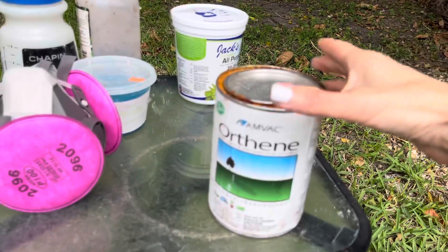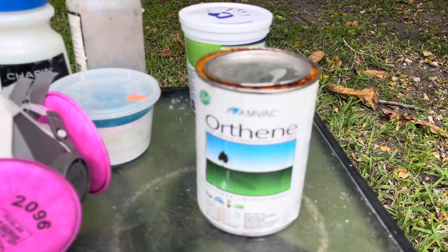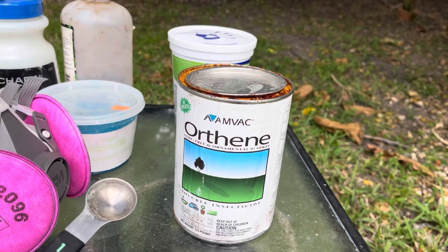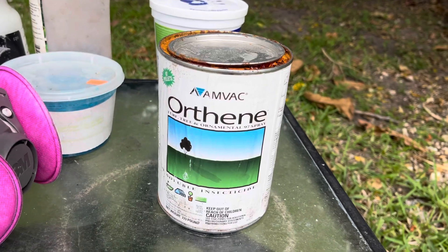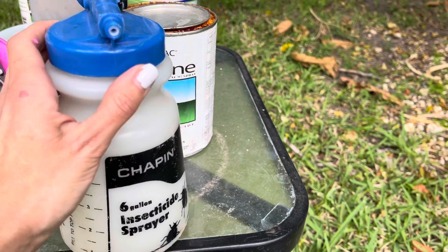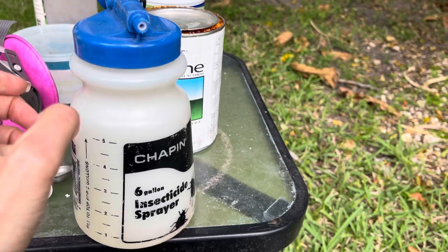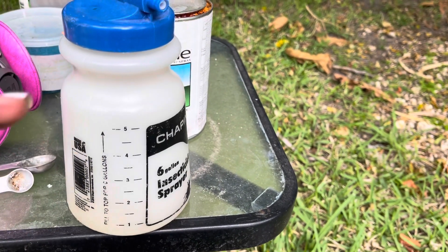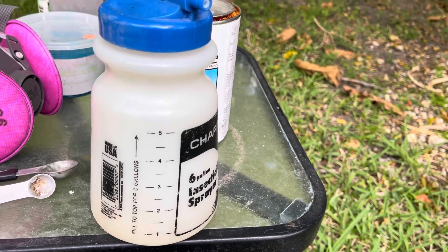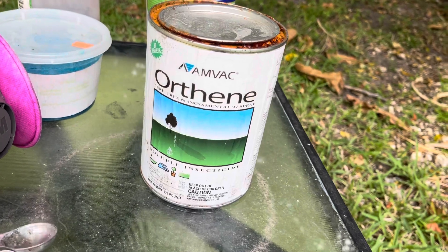I treat with Orthene. Depending on the area I'm treating, I use either half a teaspoon or one teaspoon per gallon of Orthene. I like to use this sprayer that connects right to the hose — I put in half a teaspoon or one teaspoon, fill it to the one-gallon line, and scale accordingly. So for three gallons of water I'd use three half-teaspoons or three full teaspoons of Orthene. That's what I use for thrips.